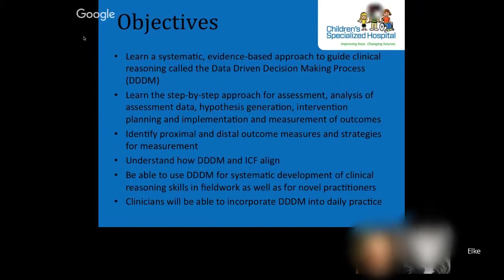Our goal is to explain the DDDM process that guides the systematic evidence-based approach to clinical reasoning. We will illustrate each step of the process with examples and provide ideas to present outcome measurement. It will become clear how the DDDM aligns with the ICF and occupational therapy practice framework. You will be able to start using the DDDM process to guide your practice, build evidence, and use it during mentoring students and other clinicians.